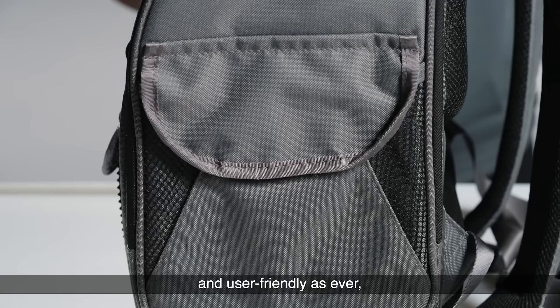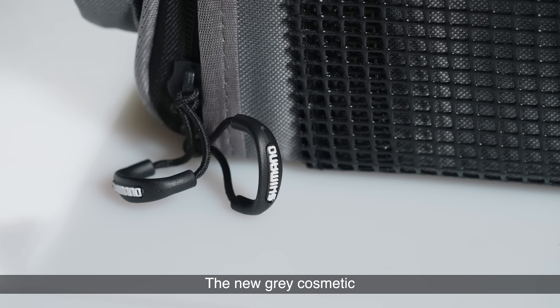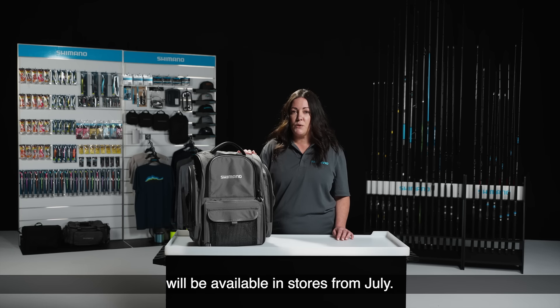It is still as functional and user-friendly as ever, making sure that all your tackle is stored away, ready to go when you need it. The new grey cosmetic will be available in stores from July.